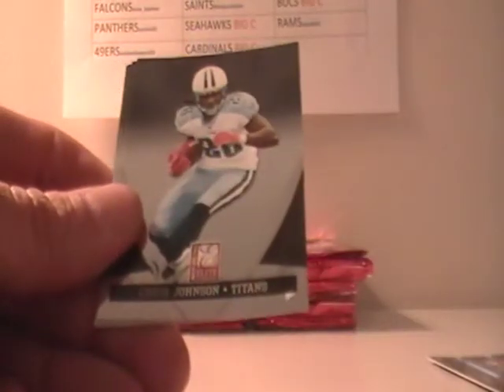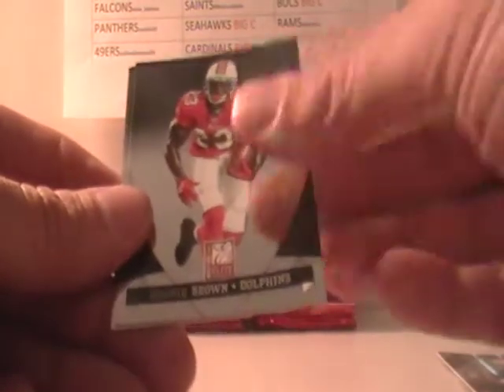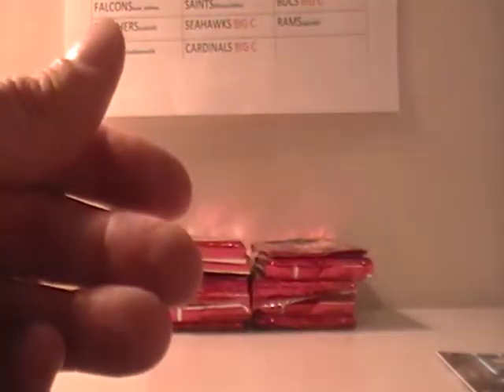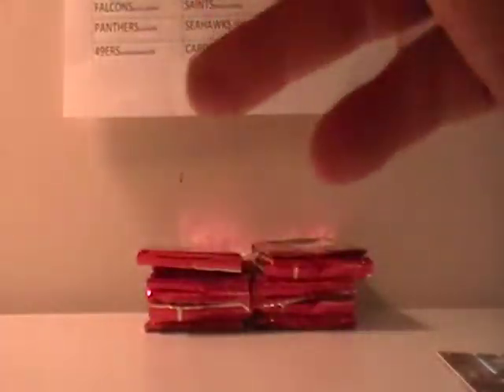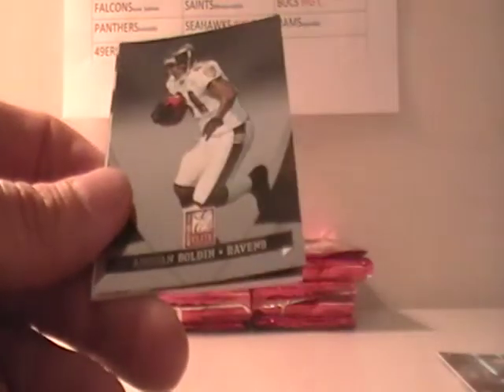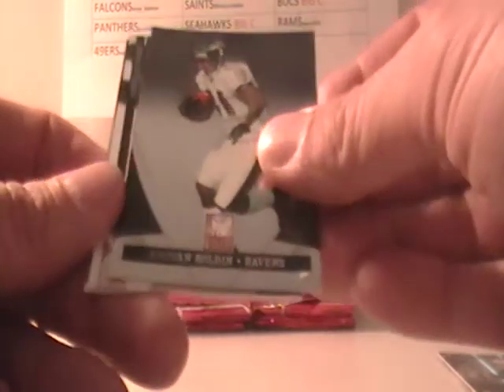Again, this is at least four hits per pack — Chris Johnson, Ronnie Brown, Marquise Colston, and Matt Forte. Just to let everybody know, I have a ton of shipping I'll be doing tomorrow, so look for your stuff to be shipped out. We've been trying to get some of it out already.